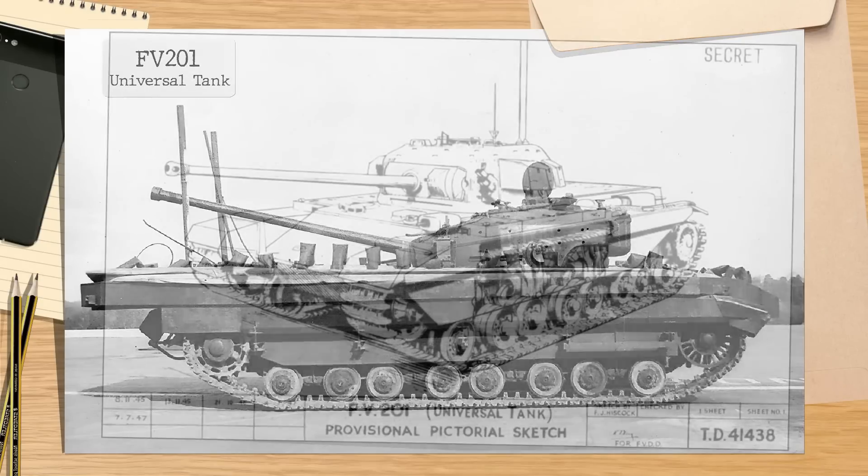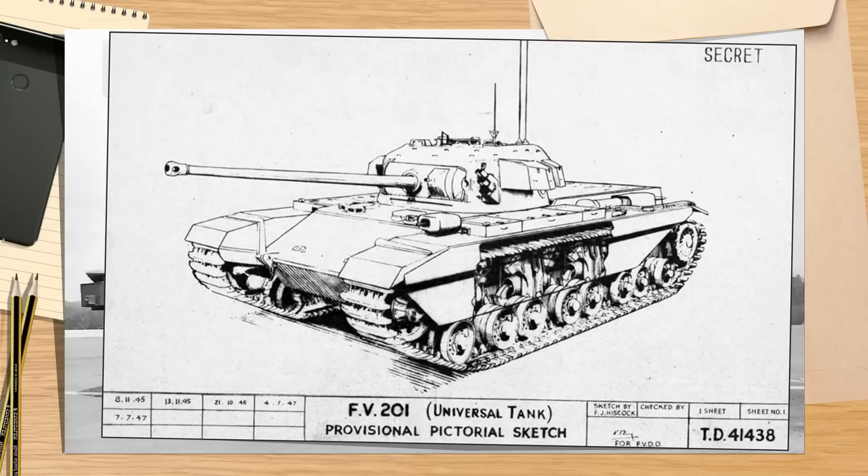The story of the FV-201 is a tale that has been muddied and confused, overlooked and written out of the history books. Yet without this vehicle, we wouldn't have had Conqueror, and had fate been kinder to it, we may well never have had the Centurion for as long as we did.